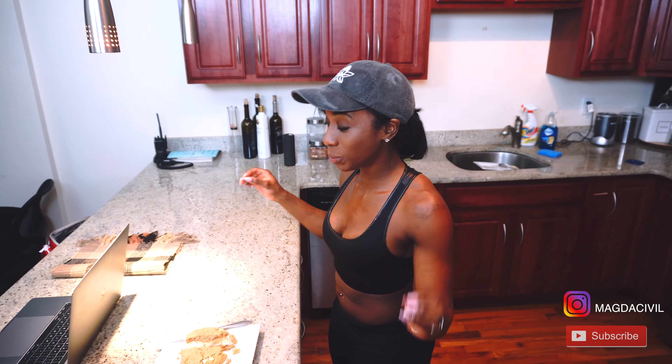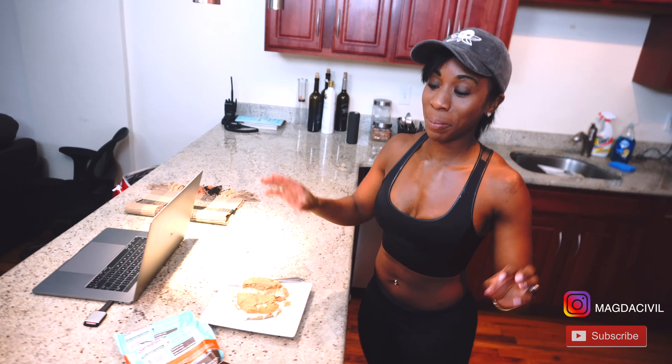Hopefully this will help with your sweet tooth craving. I'm not suggesting you have this two or three times throughout the week. If you have it once a week, it's a healthier cheat meal alternative. I don't want anyone saying Magda eats this all the time — I don't eat this all the time.